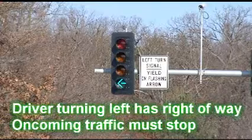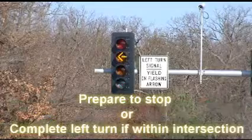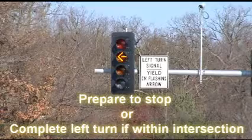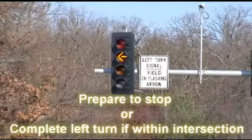A green turn signal means the driver can turn left and oncoming traffic must stop. A steady yellow turn signal means the ability to yield is about to end. Drivers should prepare to stop or complete the left turn if already within the intersection.